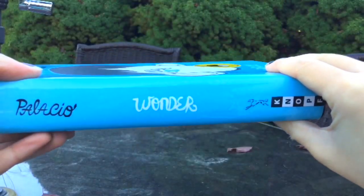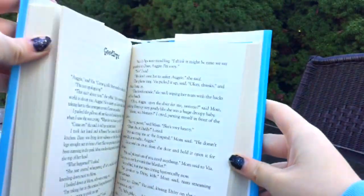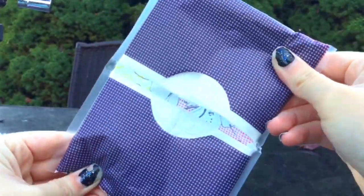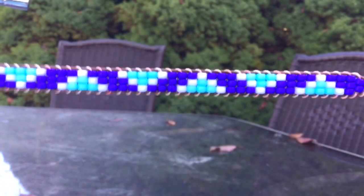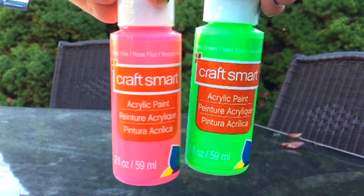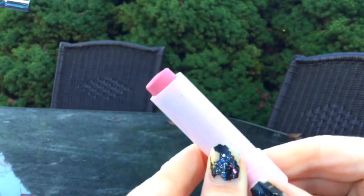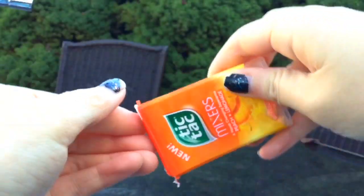A really good book, some tissues or Kleenex, a bracelet, some regular acrylic paint is also a really good thing to do, some chapstick, and some Tic Tacs.